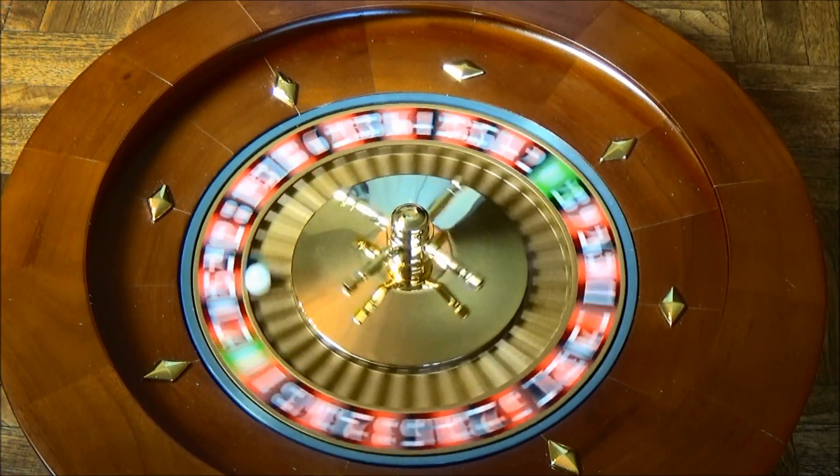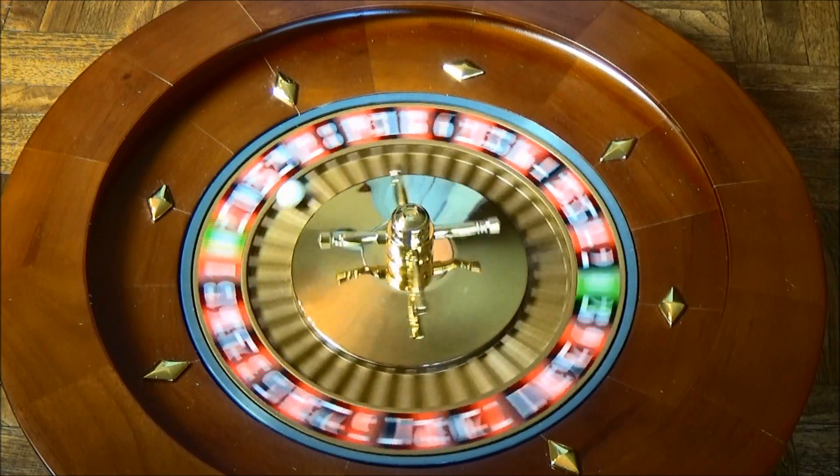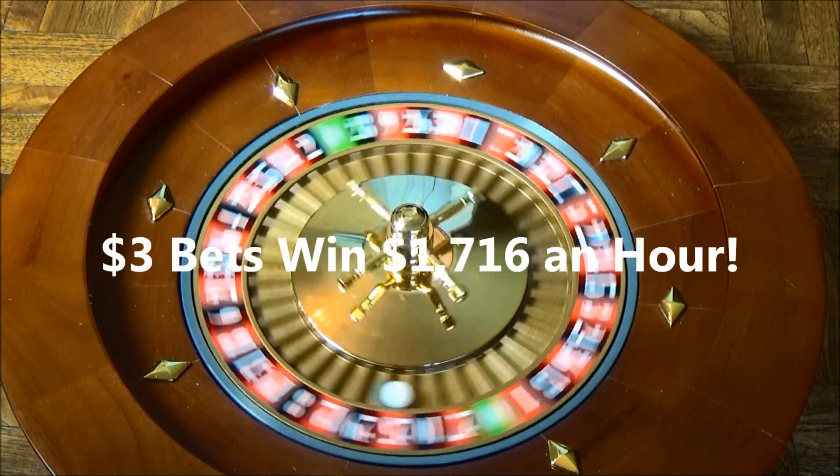Hi, I'm Russell Hunter. Today I'm going to tell you about System 15 Roulette. Once you learn System 15 Roulette, you'll be able to win $1,716 an hour anytime you like.